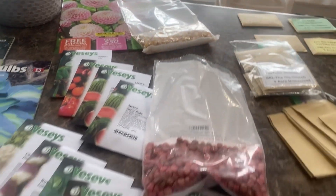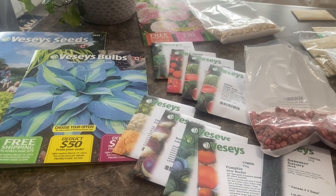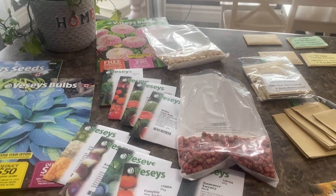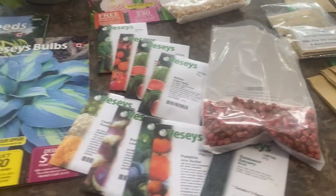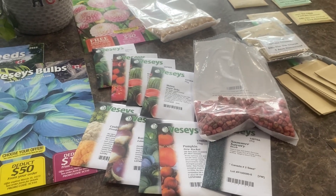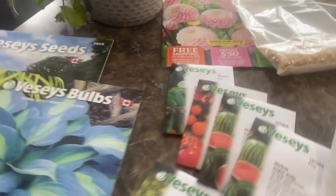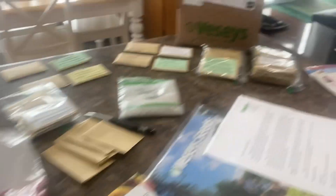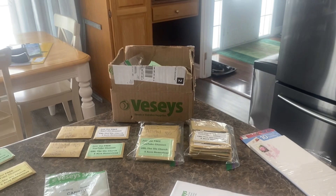So there's our seeds. If you want to order from Veseys you certainly can — there are lots of reputable seed companies out there. We go to Veseys because it's our go-to seed company and we've always had great success with their seeds. There's the catalogs, there's the bulbs — you can order bulbs for flowers from Veseys as well. And here's our box that came in the mail.